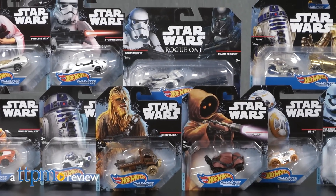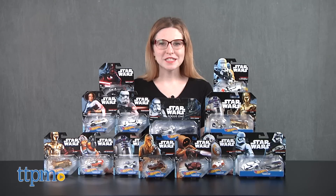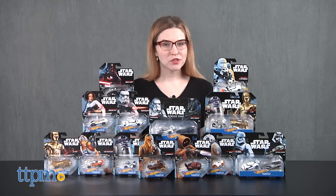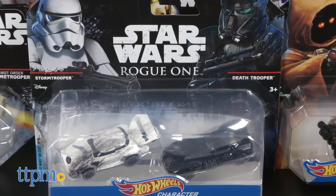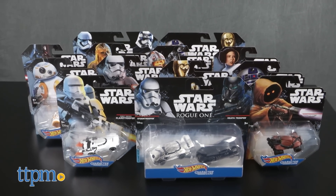Racing into your Hot Wheels collections this fall are new Star Wars vehicles. Hi, this is Jen from TTPM, and I'm here with an assortment of new Hot Wheels Star Wars vehicles, including new Rogue One assortments. Some characters are available as single packs, some as two packs, and some characters are featured in both.